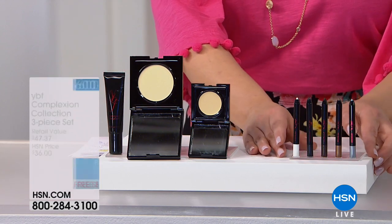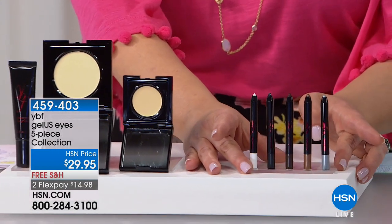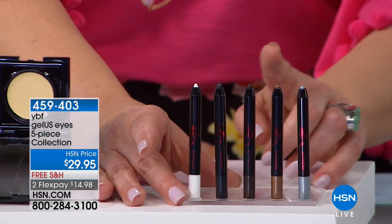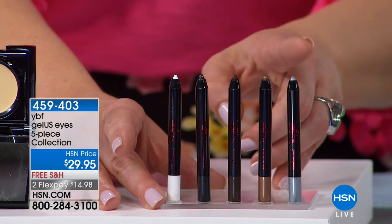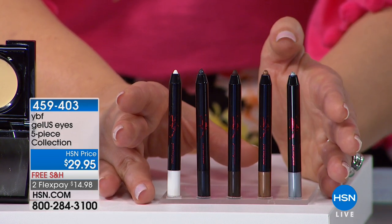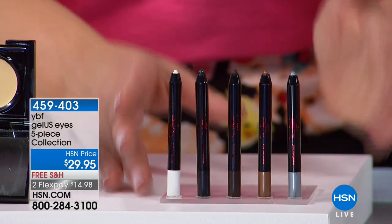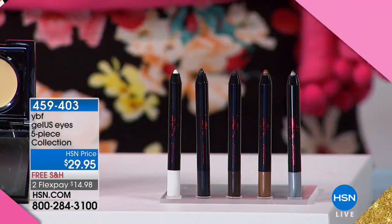Also coming up in the show — they look like minis, but those are full-size inside — the entire collection of eye gel pencils. You're getting the classics: black, gorgeous brown, bronze, silver, and white, all in a cute little tin. A full wardrobe of gel eyeliners for $29.95, with flex pay and free shipping on everything from YBF.